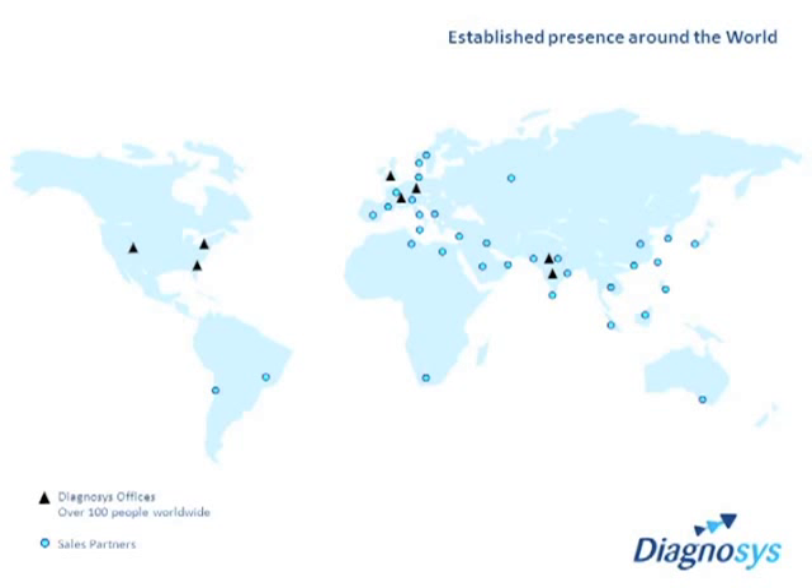With local support offices and direct staff in the USA, UK, France and Germany, as well as India, plus a comprehensive network of sales partners throughout the rest of the world, Diagnosis can provide the support and training that you require for complete through life support of your platforms and products.